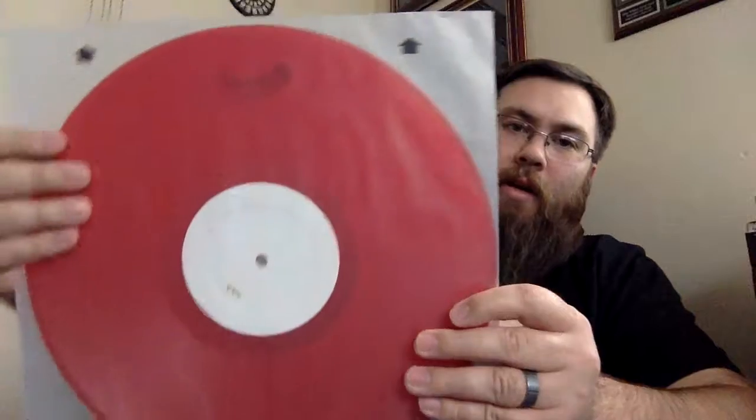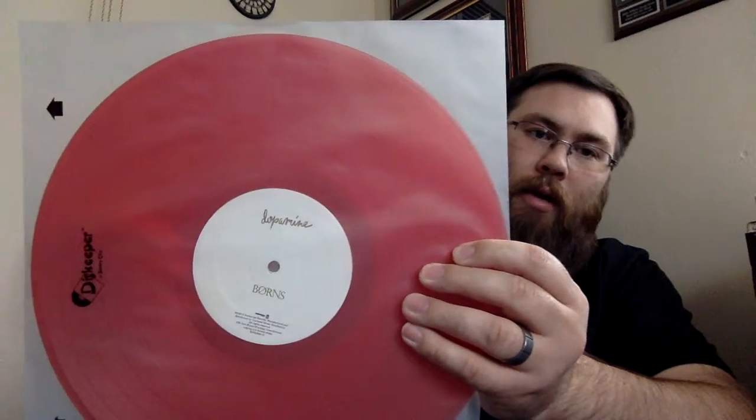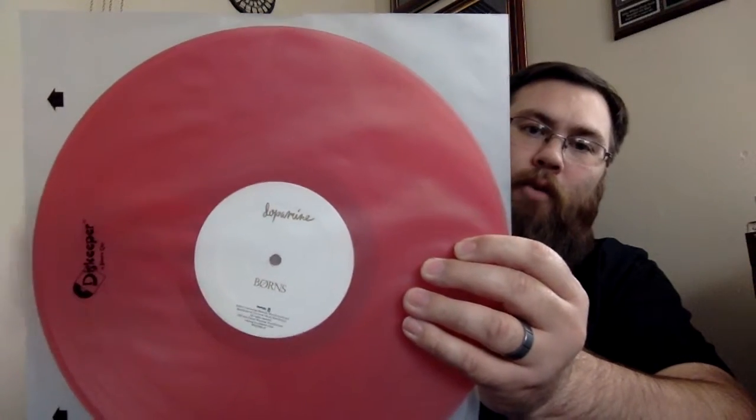Next is Borns' Dopamine. If you're not familiar with this album, it's a fantastic album. It was either released toward the end of last year or beginning of this year, I don't know which. But the Amazon Special Edition is on a red translucent vinyl — kind of difficult to see there, but it is slightly see-through. You can kind of see my hand moving behind there on that one.